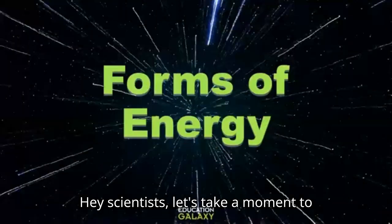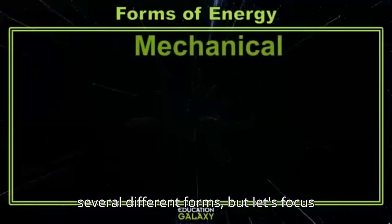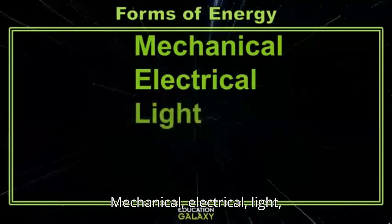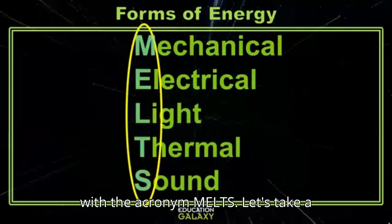Hey scientists, let's take a moment to talk about energy. Energy is just the ability to do work. Energy comes in several different forms, but let's focus on five different forms today: Mechanical, Electrical, Light, Thermal, and Sound. An easy way to remember these five forms of energy is with the acronym MELTS.